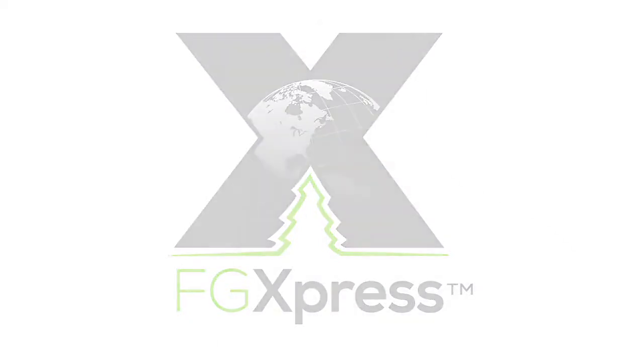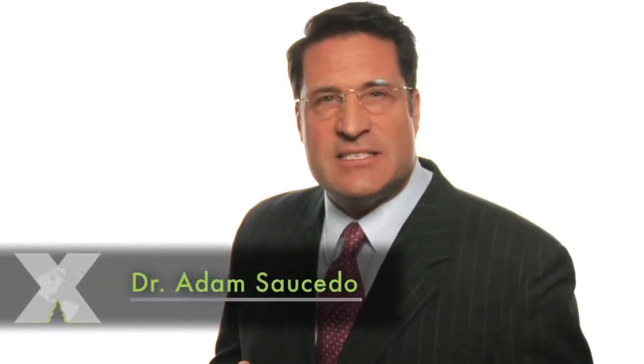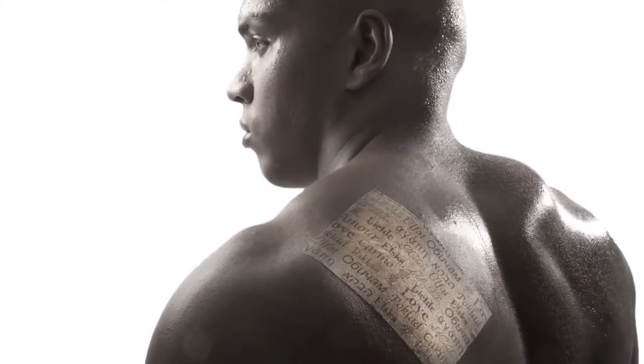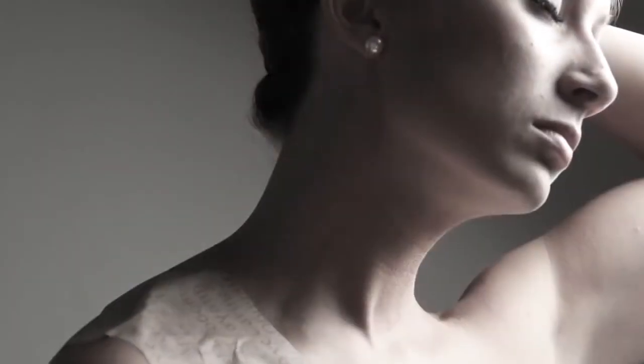Hi, I'm Dr. Adam Saucedo and I get a lot of phone calls, emails, and texts that tell me how amazed people are at the pain relief they're experiencing from power strips. And often they ask me, how is this? How can power strips provide the pain relief that I'm experiencing? So I want to explain exactly how that happens.